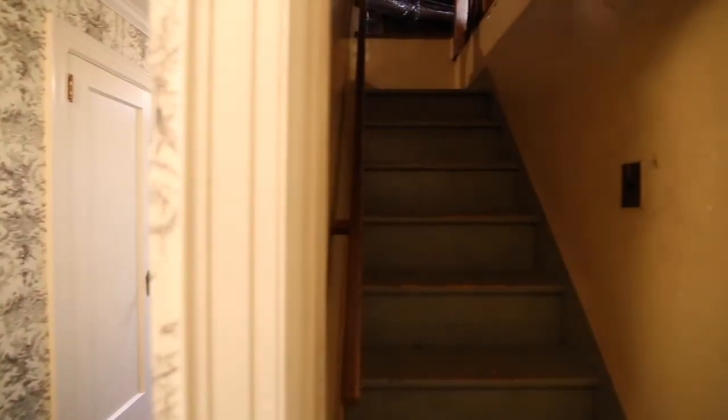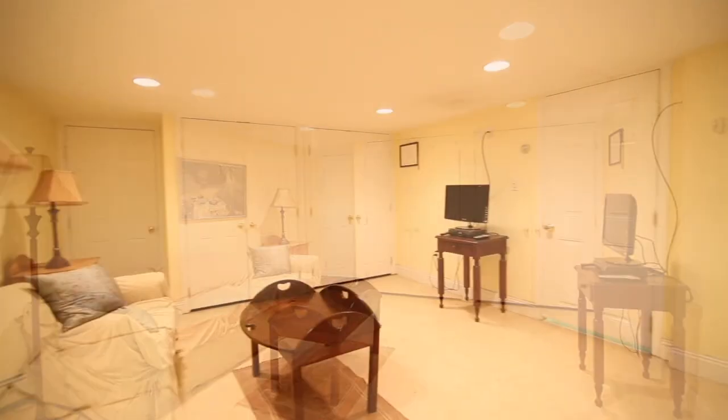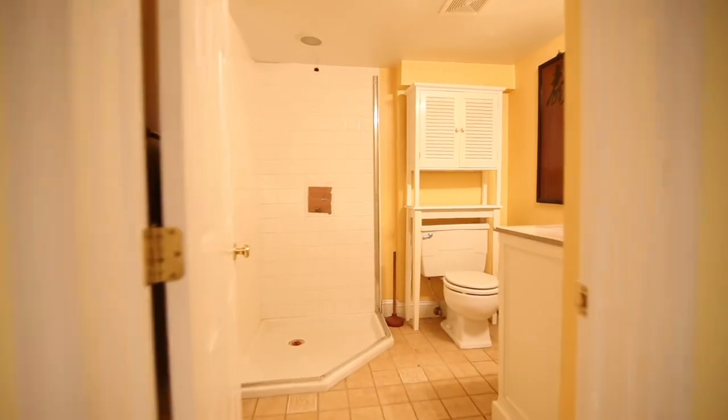Note the walk-up attic. In the basement, you find a room to tailor to your needs — possible TV room, play area, exercise area, or additional bedroom — your choice. The room also has a half bath.